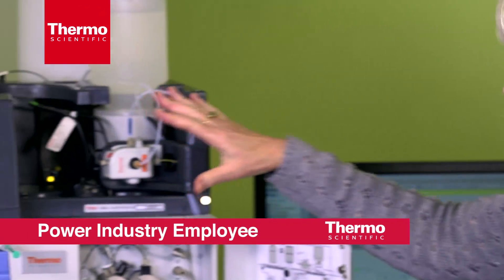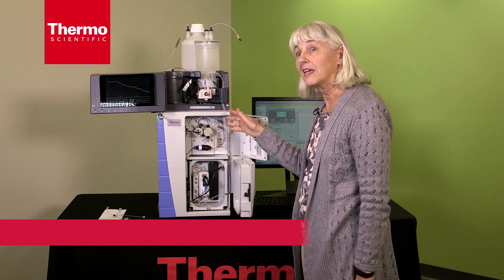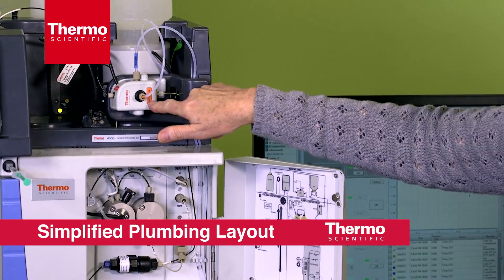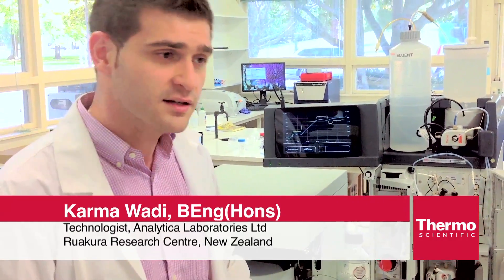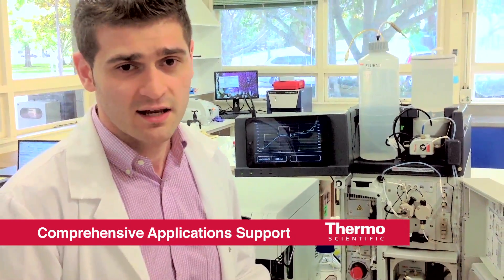I like the pump being close to the eluent bottle, the lines, and the liquid flow path making sense. I like the accessibility — this used to be so difficult to change out. The electrochemical cell is suitable for things like carbohydrate analysis, and the conductivity cell allows us to do inorganic analysis such as anions.